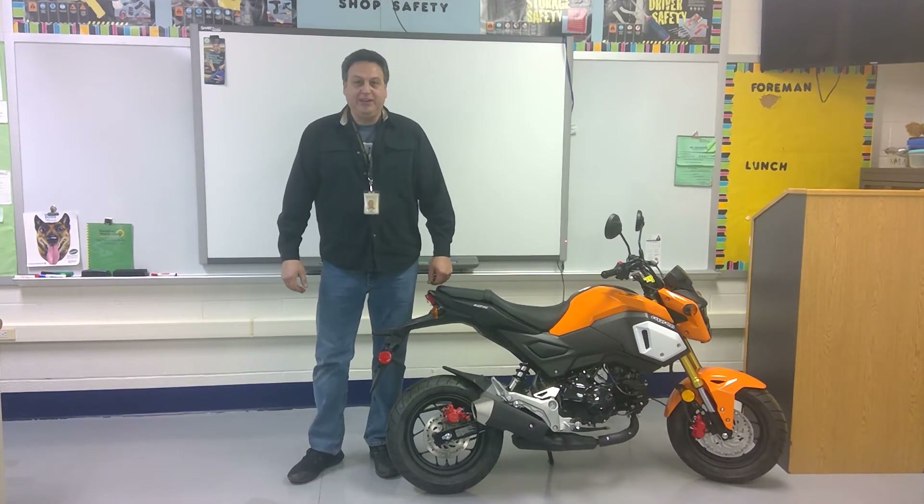Hi, my name is Paul Miller and I'm a teacher here at Rennon-Millenburg Green Technology Center. I teach the motorcycle, marine, and small engine shop, which is abbreviated MME.